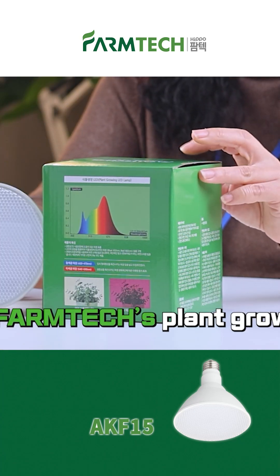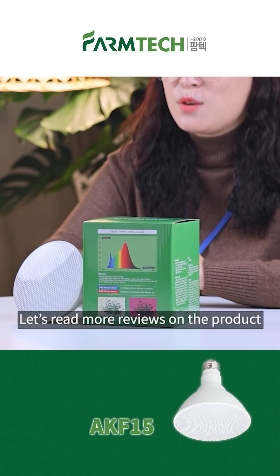A lot of people have used Hippo FarmTuck's Plant Growth LED, and for people who have not yet, let's read some reviews on the product.